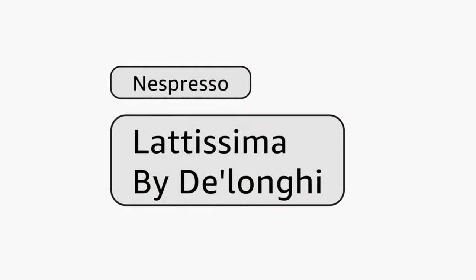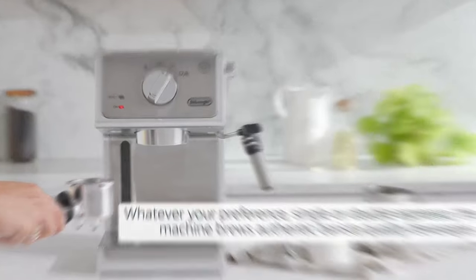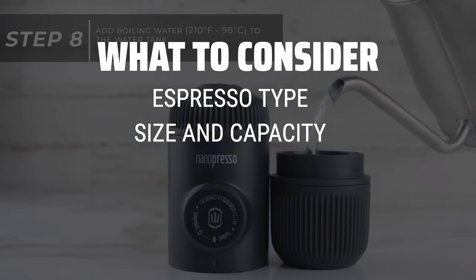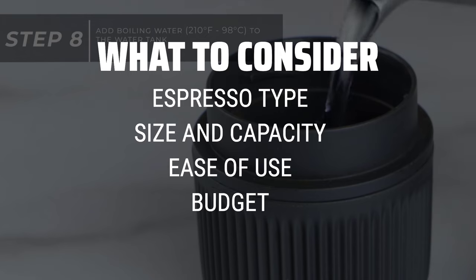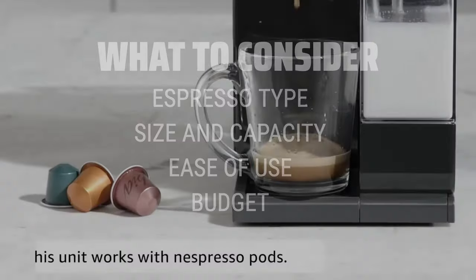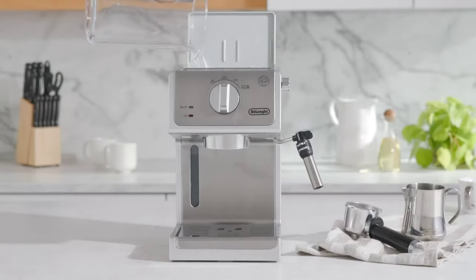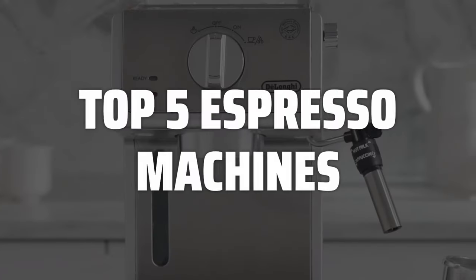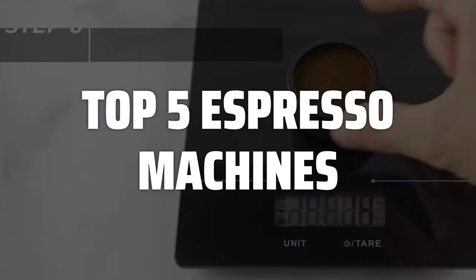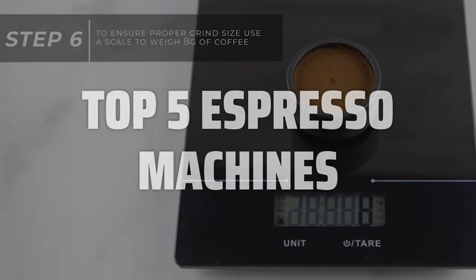The best espresso machines is probably one of the most crucial investments for coffee lovers who crave the perfect cup at home. When choosing the best espresso machine for your needs, consider factors such as the type of espresso you prefer, traditional or pod, the machine's size and capacity, its ease of use and cleaning, and of course, your budget. To help you find the right model, we've listed the top 5 espresso machines and their key features, plus the things you need to consider to help you choose the best one for you. Links to all products mentioned in the video are in the description below.